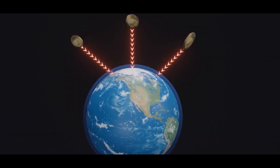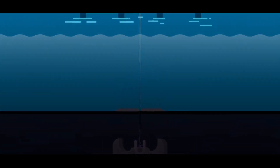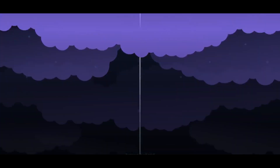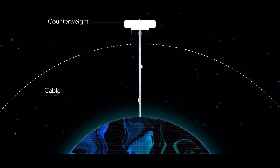The competing forces of gravity, which is stronger at the lower end, and the upward centrifugal force, which is stronger at the upper end, would result in the cable being held up under tension and stationary over a single position on Earth. With the tether deployed, climbers or crawlers could repeatedly climb up and down the tether by mechanical means, releasing their cargo to and from orbit.